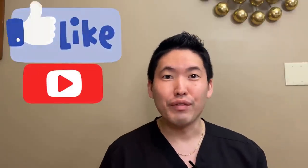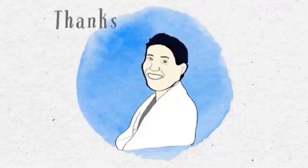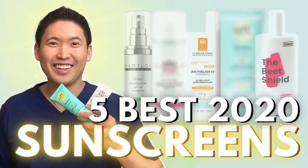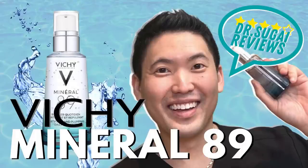I hope you liked this video in the Dr. Sugai Reviews series. Please like the video, subscribe to the channel, share with your friends, and I'll see you for the next video. Be safe and take care. Peace. Bye.